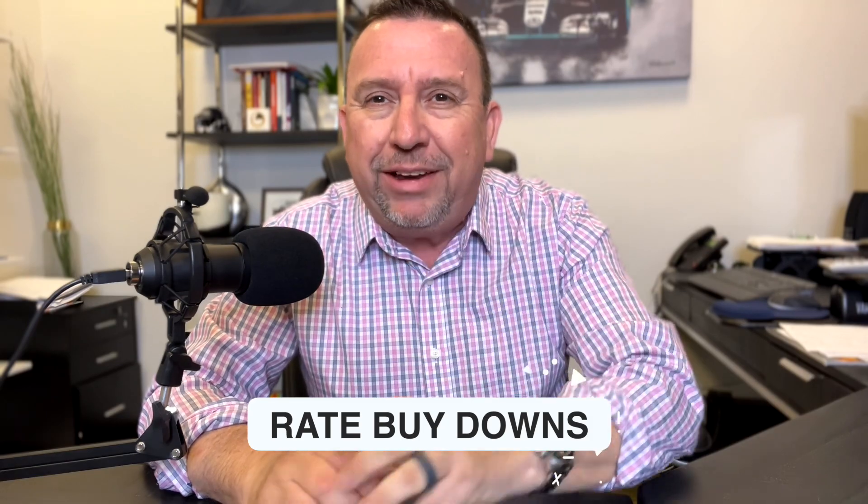Hey everybody, Enrique here with Enrique's Home Buyer Channel. Today we are going to talk about rate buy downs — learn about it.